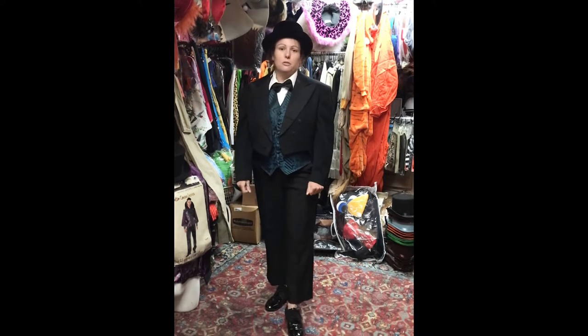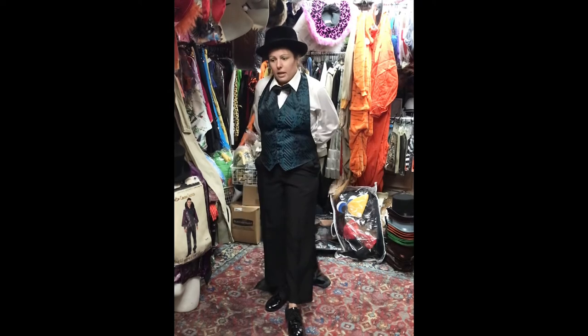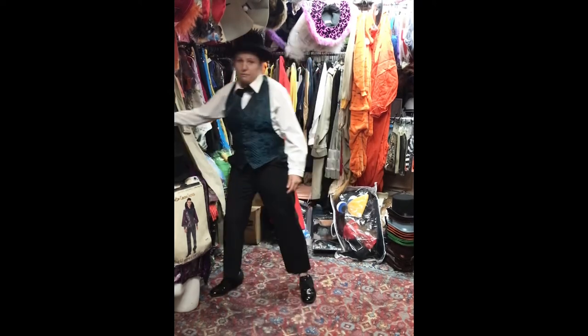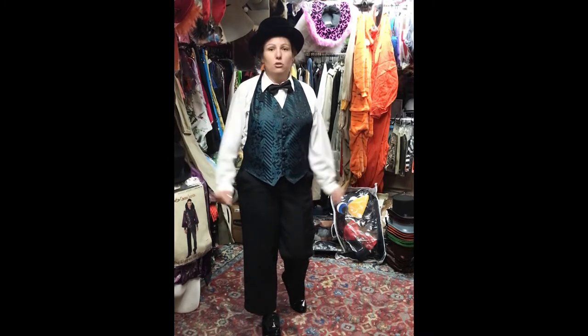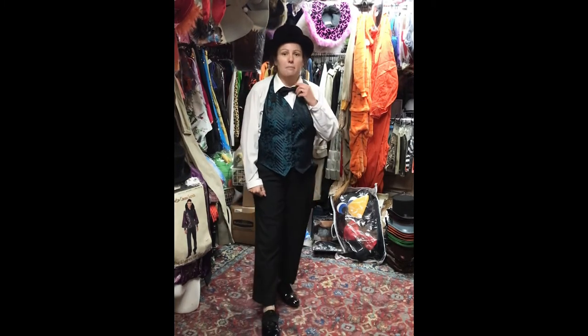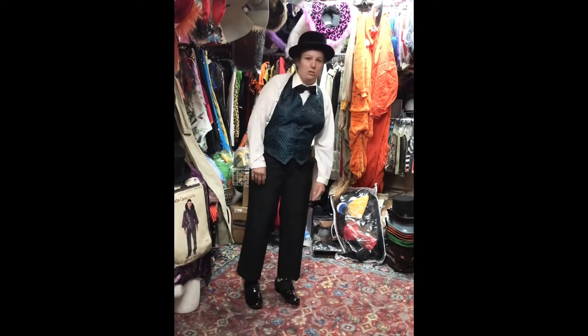Now if you didn't want to go too fancy with the jacket, you could just take the jacket off and use a fun vest that would work well under a very basic dress shirt, accompanied by a bow tie, very simple dress pants, and some fun shoes.